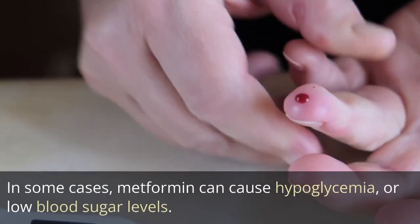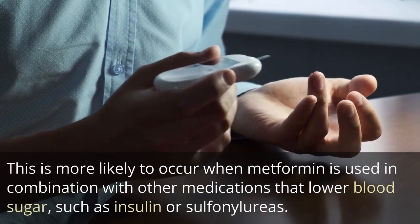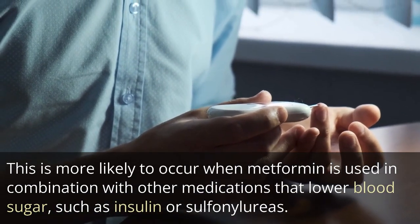In some cases, metformin can cause hypoglycemia, or low blood sugar levels. This is more likely to occur when metformin is used in combination with other medications that lower blood sugar, such as insulin or sulfonylureas.